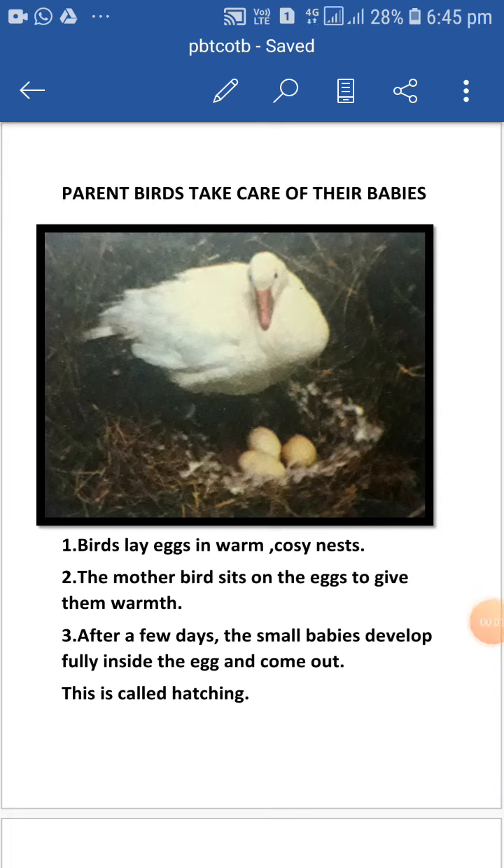Hello students, in this video I am going to tell you about how parent birds take care of their babies. First they make nests for their eggs. Then mother bird lay eggs in warm and cozy nests.